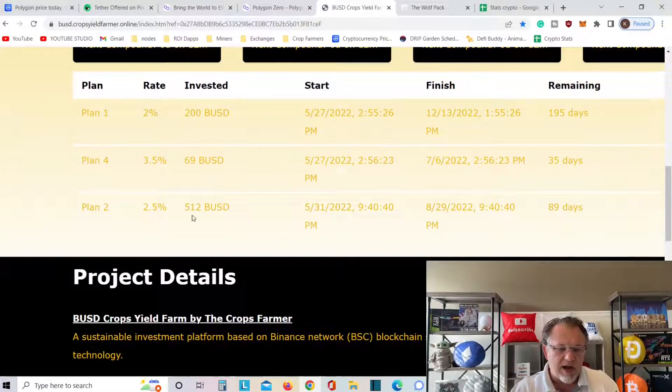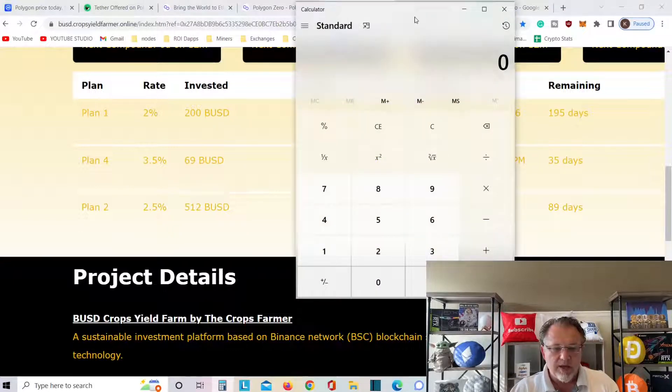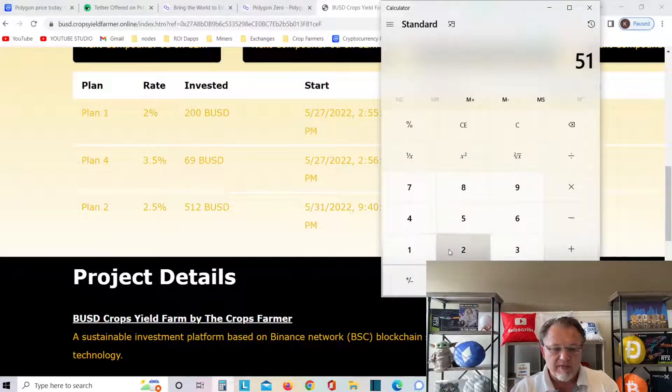Yesterday I put $512 into BUSD — $69 in plan four. Let me show you the calculations. $512 times 0.025 is $1,280. $69 times 0.035 is $241.50, plus the $1,280 is $1,521. Then $200 times 0.025 brings the total to $1,521. I'm actually making $19.21 a day.